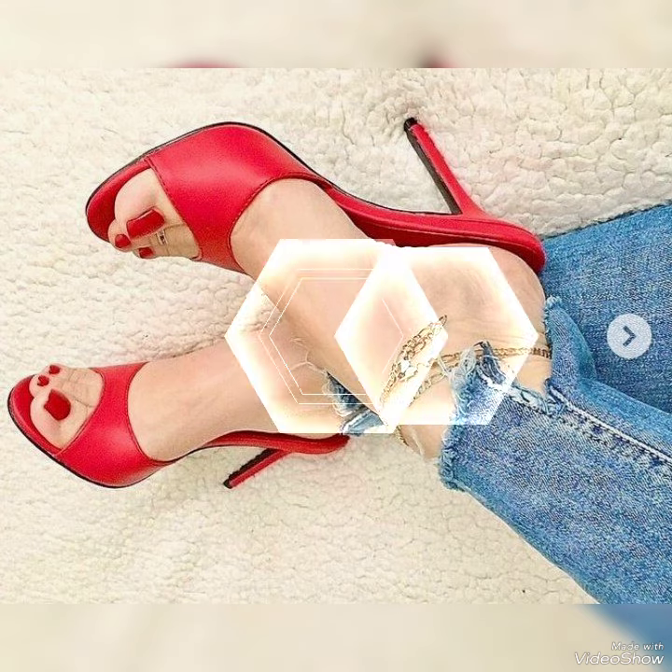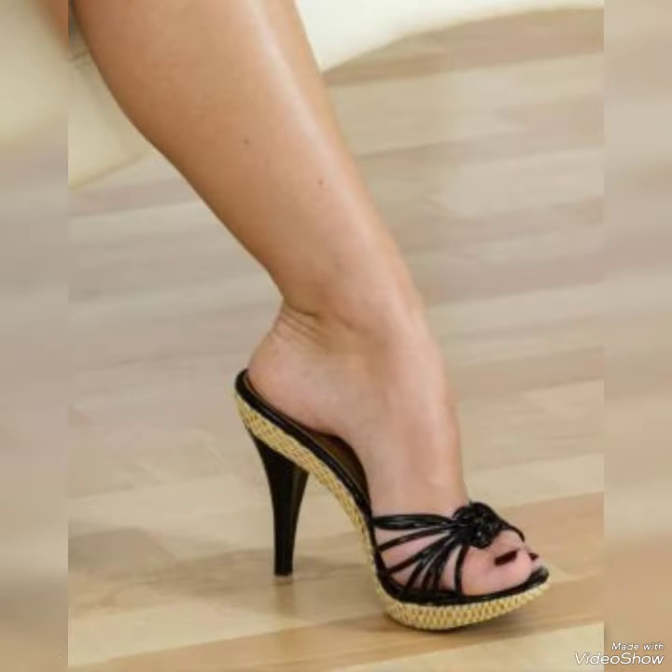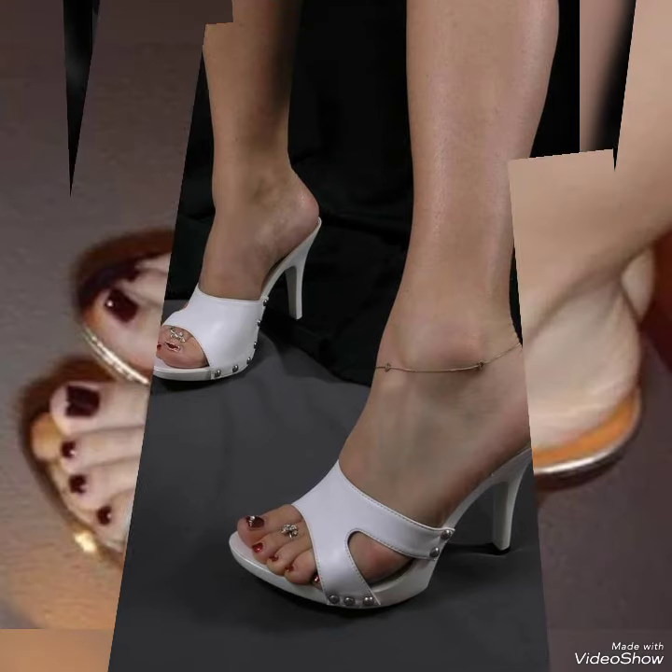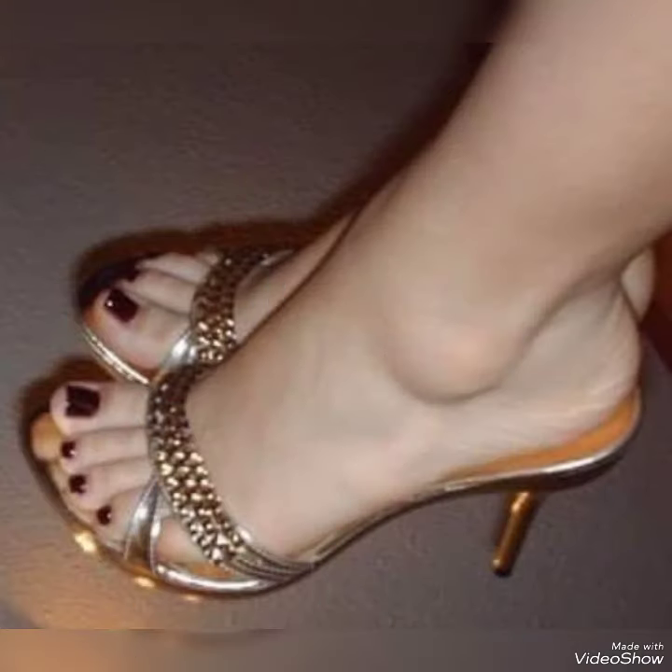By watching my video you will get very amazing ideas. This is a tiny stylish collection of high heel mules for those ladies who want to wear such kind of shoes. Please like and subscribe to my YouTube channel and watch this video to get more ideas and more collection.